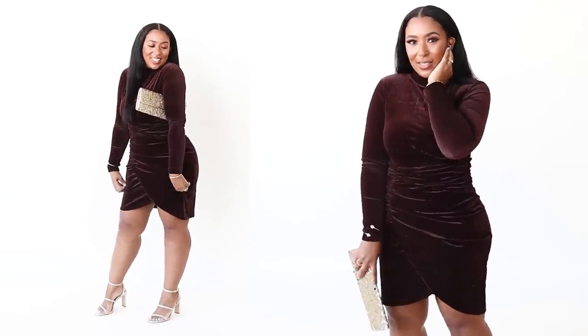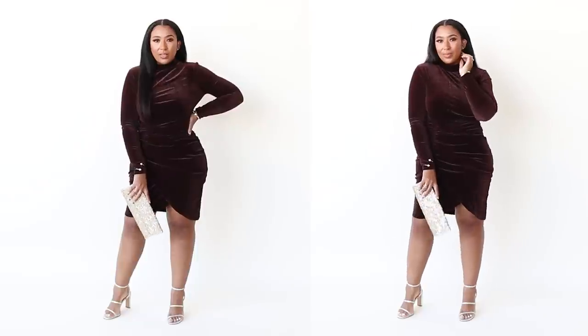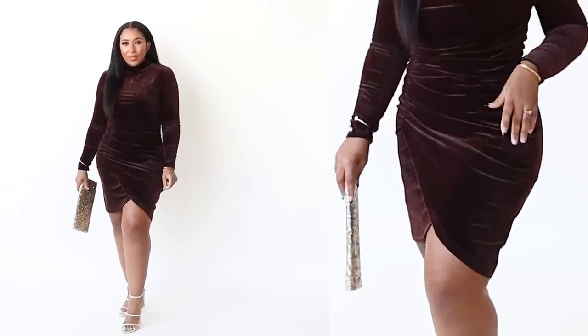This dress is very stretchy and comes in sizes extra small to extra large. I really love the color options — I have the bitter chocolate, but it also comes in black and emerald green, which is perfect. It's not so literal that you can't wear it any other time — you can still wear it for the holiday season as well as any other special event.